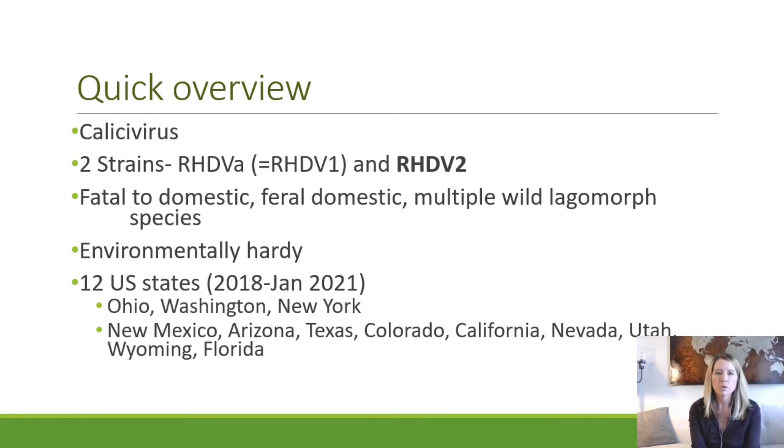Rabbit hemorrhagic disease virus 2 is a calicivirus. There are two recognized strains of RHD. The original strain was called RHD, eventually named 1 or A. For this talk, we're specifically discussing RHDV-2, which has been recognized for about the past 10 or 11 years, first noticed in France in 2010. RHDV-2 is unique in that it's fatal to domestic, feral domestic, and wildlife species — which is likely why we're invited to speak here. RHDV-1 did not have mortality in wild lagomorph species.